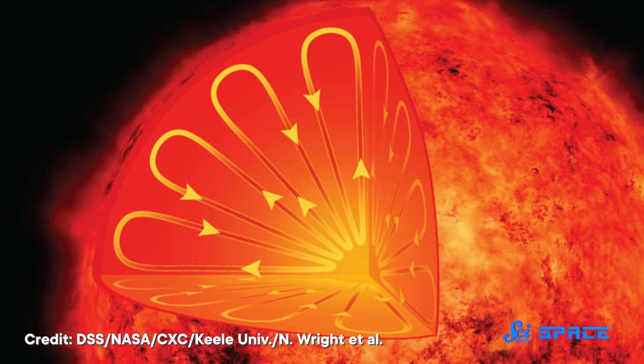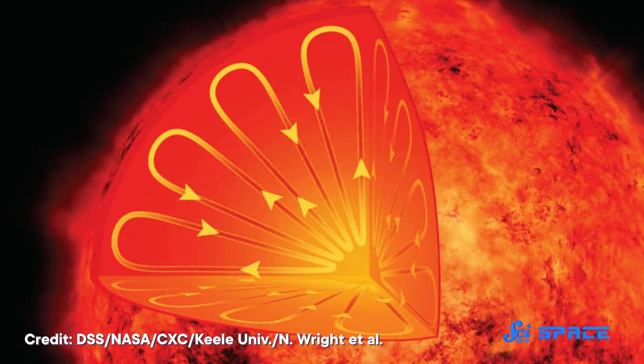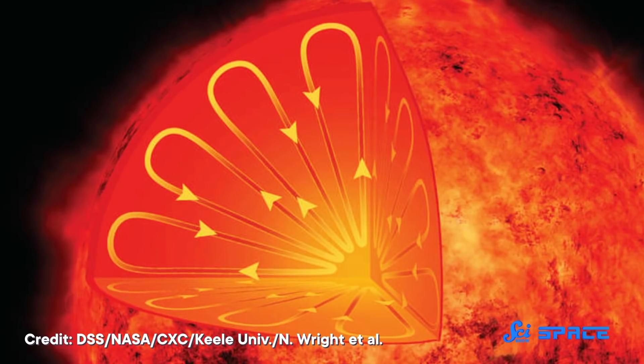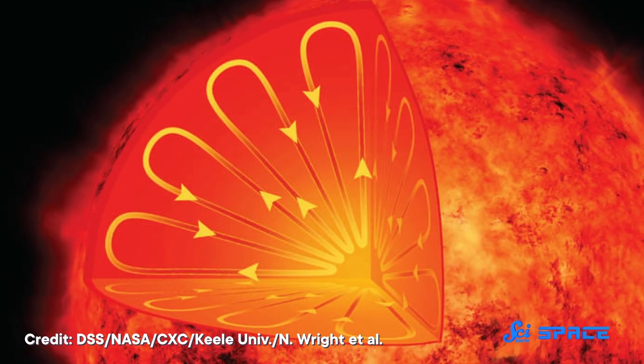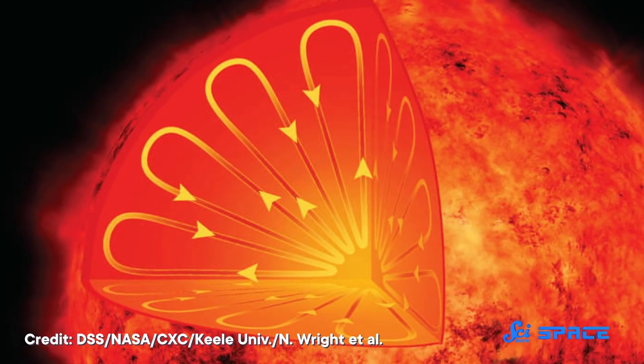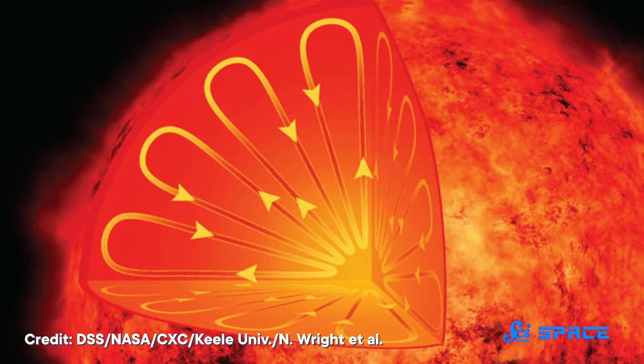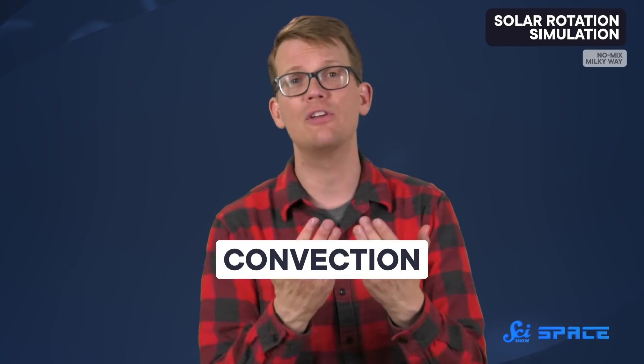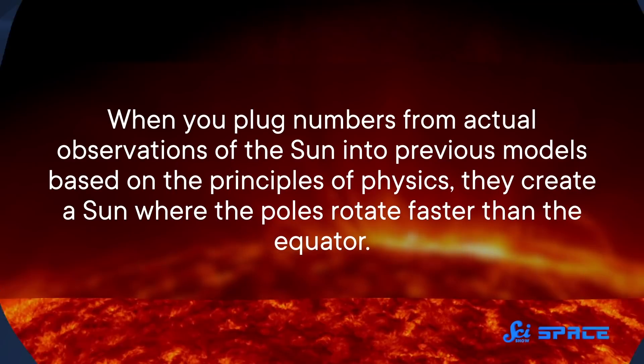Since radiation is carrying energy away from the center of the Sun via light, that means energy can't get through as easily. So instead, globs of hot plasma take over by physically floating upward. The globs expand and cool to around 5,427 degrees Celsius until they reach the surface, and then they sink back down. That process is called convection, and that's what astronomers believe is the source of the difference between the Sun's rotation rates.